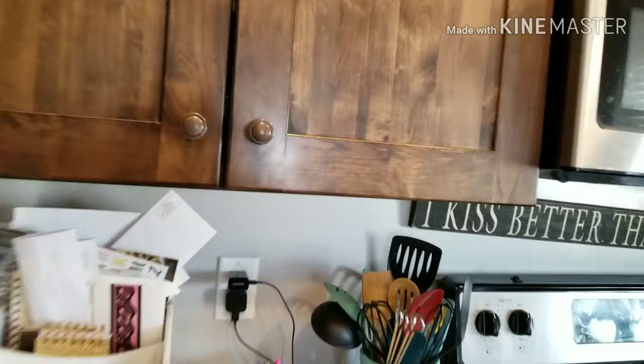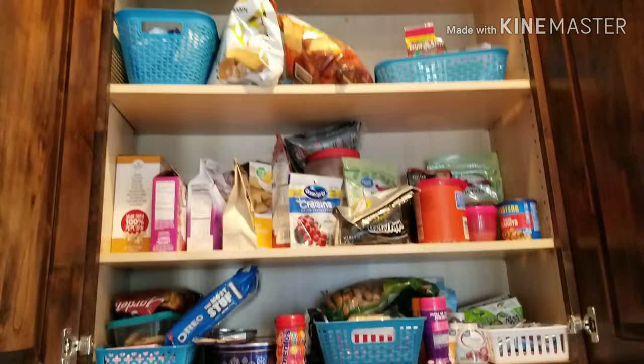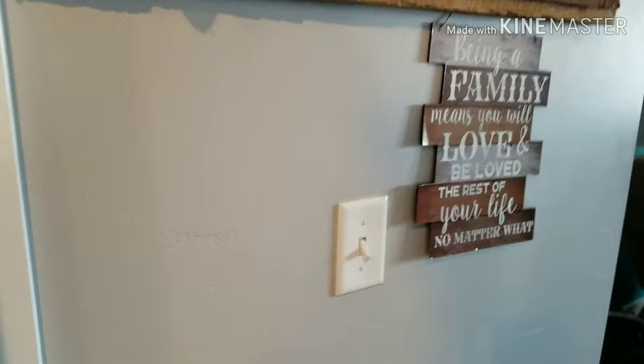And then this cupboard right here in our kitchen — I have a bunch of dirty dishes because I didn't start the dishwasher last night. This is our snack cupboard, and this is all the snacks. I'm not going to go through every single thing, but our snack cupboard is pretty well stocked. This is basically where we go if we want a late night snack.